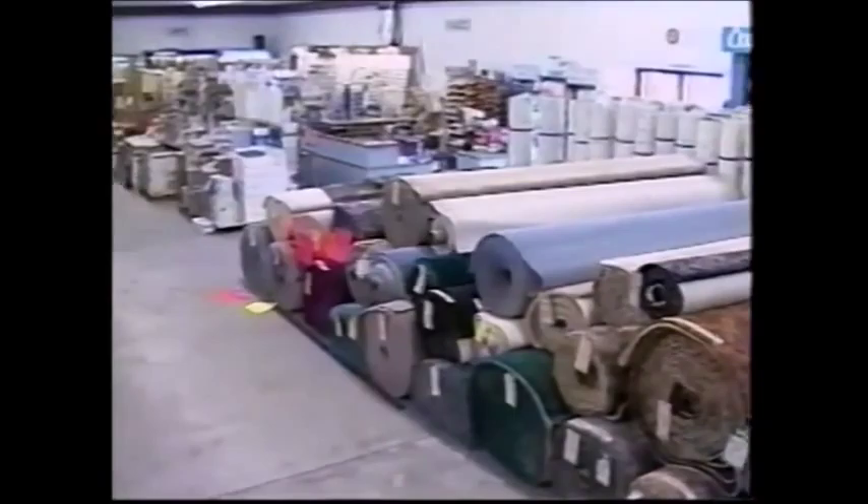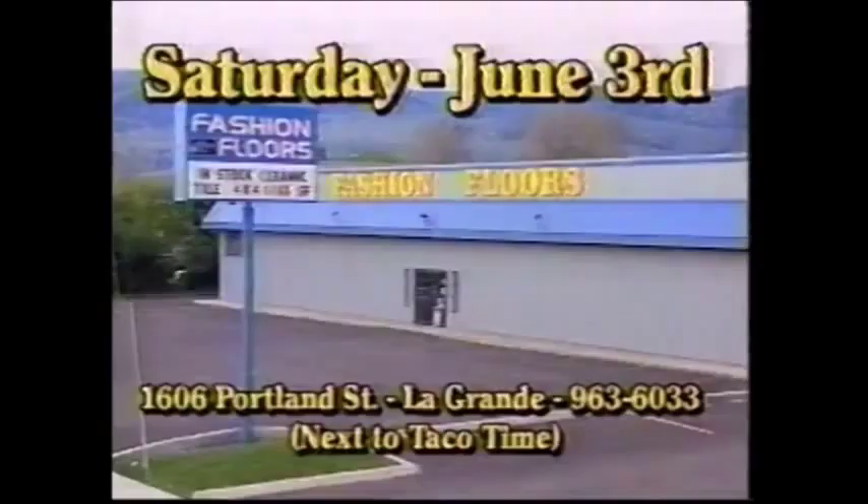This sale only happens once a year. We'll have hot dogs and pop and give away prizes every 30 minutes, with a trampoline as our grand prize giveaway. Mark your calendars and don't miss this blowout sale of the year — Saturday, June 3rd, at Fashion Floors next to Taco Time in La Grande, your complete floor covering store.